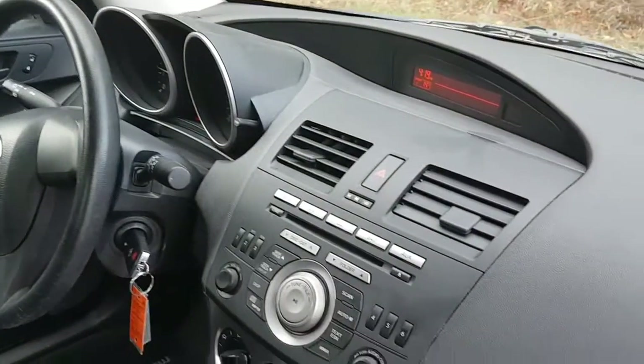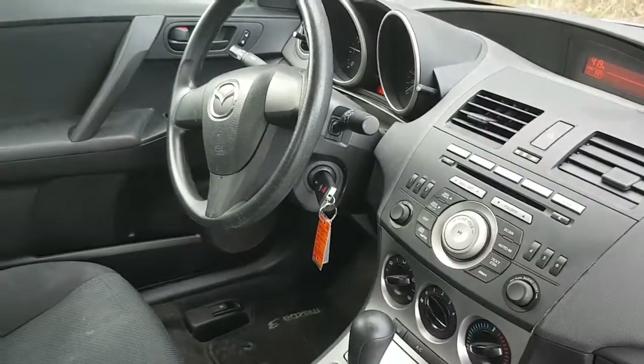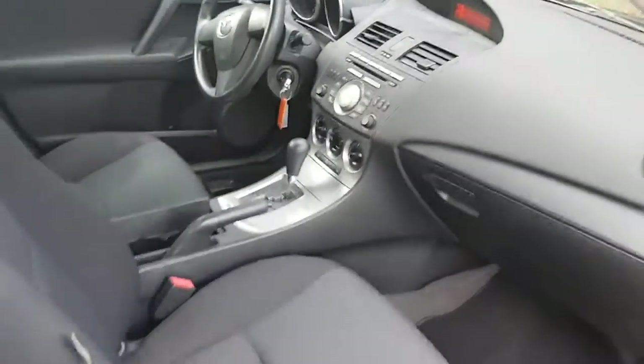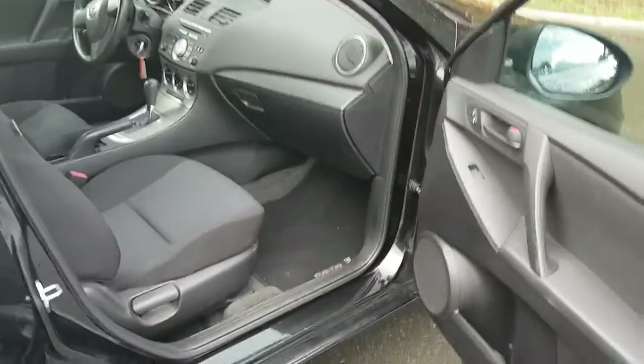It's got air conditioning and it's an automatic transmission. You've got a CD MP3 player and it's also got auxiliary inputs if you want to plug a device in, and keyless entry. There are your front seats — the driver's seat is height adjustable and you get a tilt telescopic steering wheel.